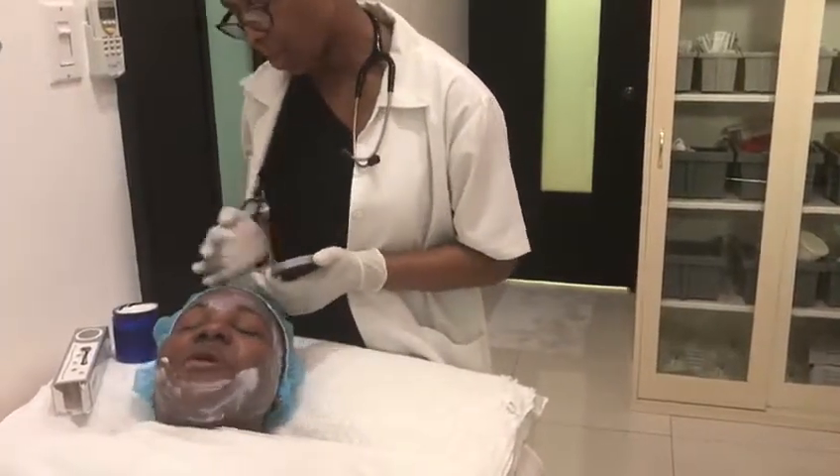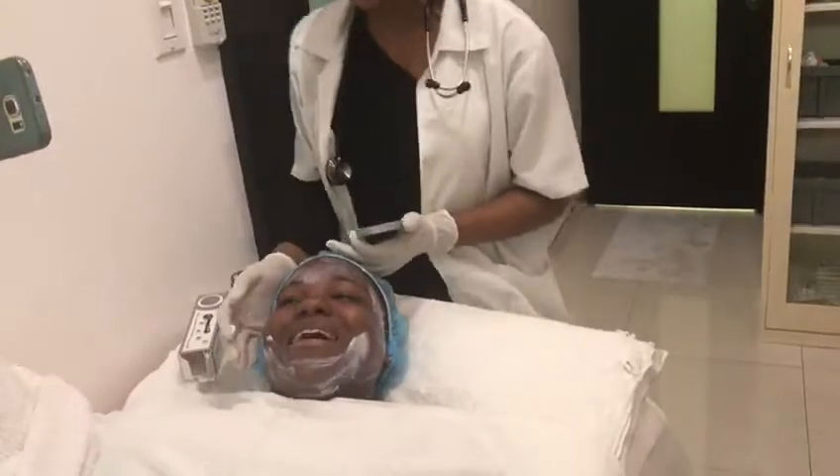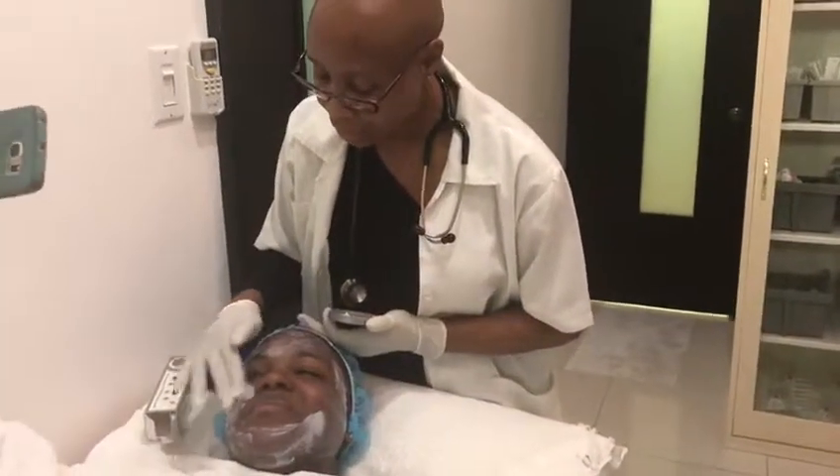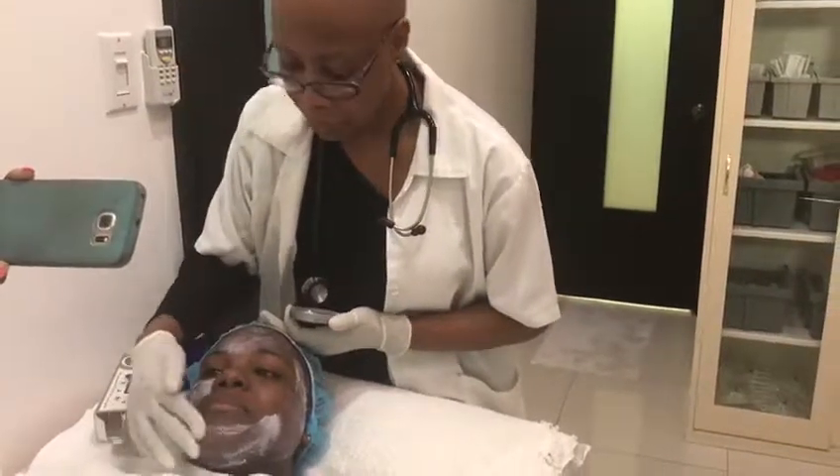Are you ready? I'm nervous but I'm ready. You're ready, you're pumped! Anything for beauty, right? She's pumped — I love it! All right, so we're just going to put on the numbing cream and wait.